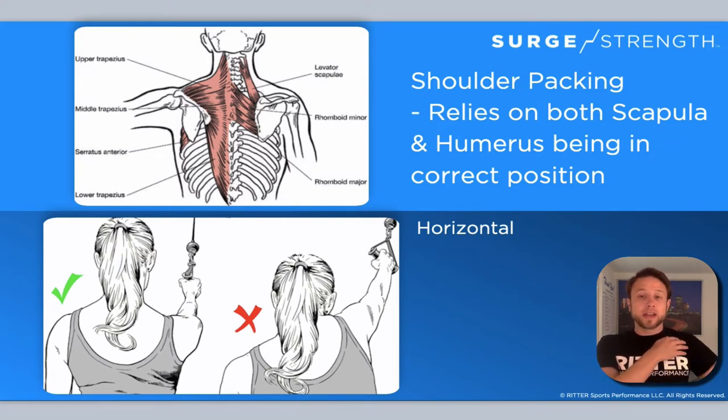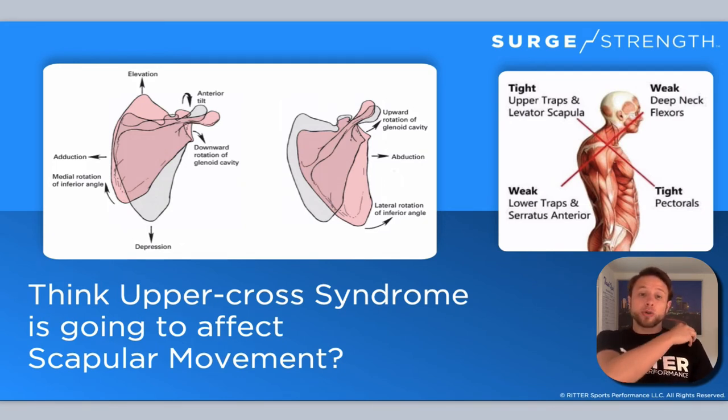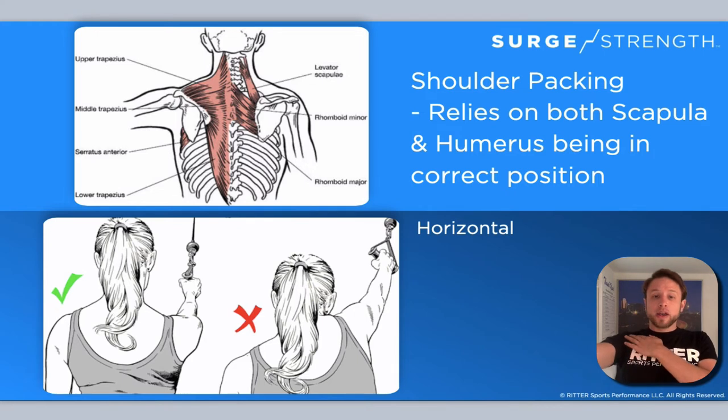When we pack in the shoulder, that means retracting the scapula back and really feeling like it's sunk in. For any pushing or even pulling exercise, that's going to help swimmers. So even if they're in upper cross syndrome pretty badly, help them understand: pack the shoulder in, drop the shoulder blade down, depress it, squeeze it back. Now the actual shoulder joint is in a much more stable position. You can see the X there — she's really just letting her shoulder go all over the place — whereas the check mark shows it's much more packed in and in a much safer position.